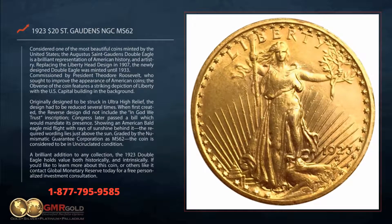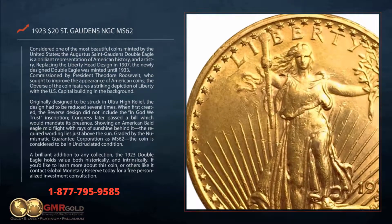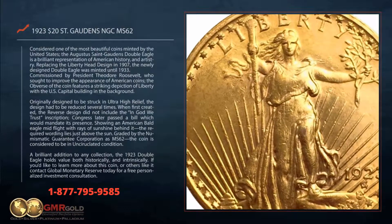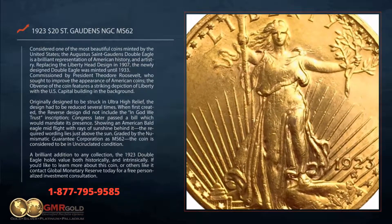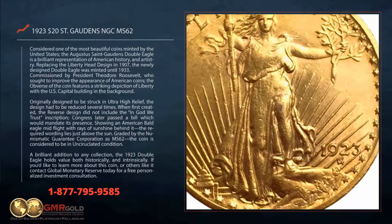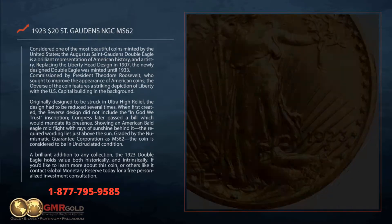Replacing the Liberty head design in 1907, the newly designed Double Eagle was minted until 1933. Commissioned by President Theodore Roosevelt, who sought to improve the appearance of American coins, the obverse of the coin features a striking depiction of Liberty with the US Capitol building in the background.